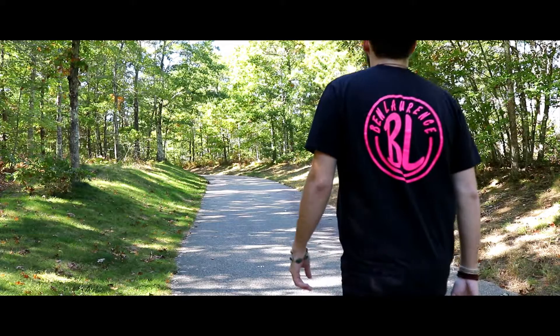We actually got to go inside the tower, so this video wasn't a total bust. My name is Ben Lawrence.